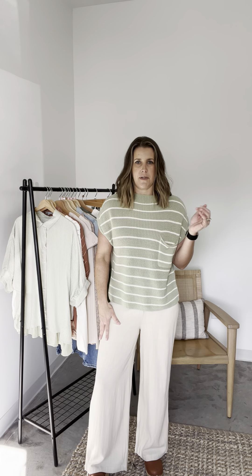They literally feel like pajama pants, but they are this nice material — don't really know what it is, but it's so nice. And it feels like you can totally dress them up, you can totally dress them down.